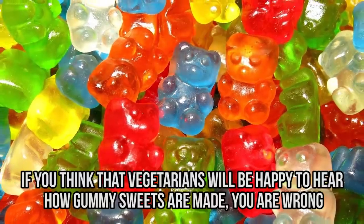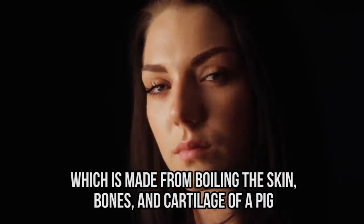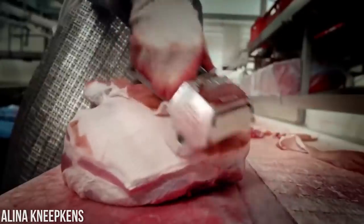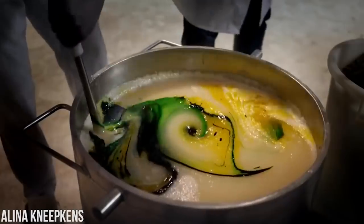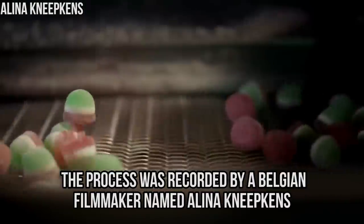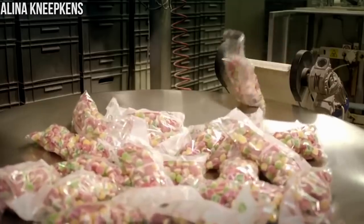If you think vegetarians will be happy to hear how gummy sweets are made, you are wrong. These candies are made of gelatin, which comes from boiling the skin, bones, and cartilage of a pig. The pig is sanitized and roasted before having its skin peeled off. The meat industry does their job and the gummy industry gets the leftovers, which are turned into white strings before colorings are added.